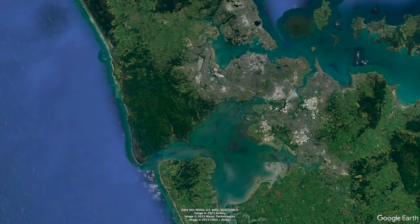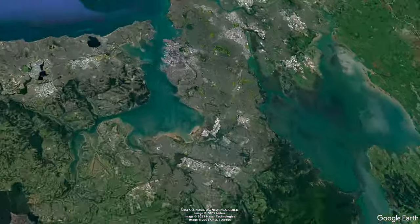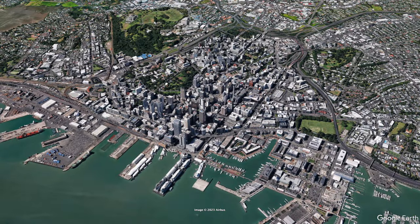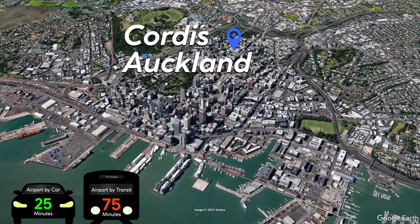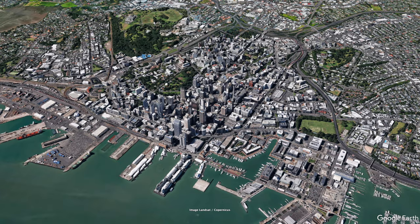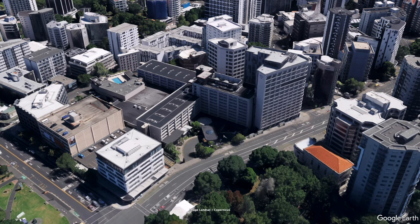Before we continue the tour, let's take a look at where we are. Auckland is on New Zealand's North Island and with its population of around 1.5 million people accounts for around a third of the country's population. Surrounded by two bays, the waterfront is surely where the core of the downtown area is, and the Cordis sits just to the south of that in an upscale area surrounded by parks and universities. Your best bet to the airport is driving — just a 20 to 25 minute drive away.